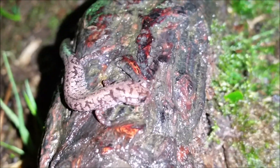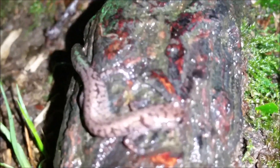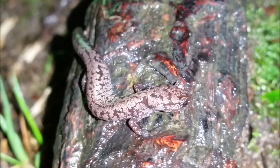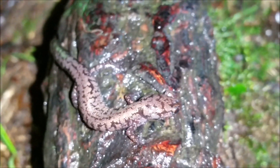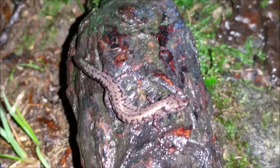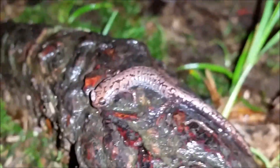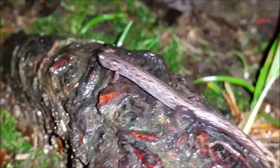It appears to still be chewing on whatever it just grabbed. Now the biggest threat to the Weller salamander is actually climate change, because they live on these high-elevation mountaintops where there is actually a really cool climate year-round, and they depend upon forests that are dominated by spruce-fir trees.